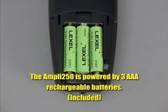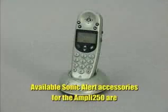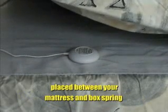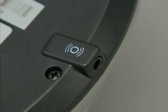The Ampli 250 Amplified Cordless Telephone is powered by three AAA rechargeable batteries, which are included. A belt clip is supplied with each handset. Available Sonic Alert accessories for the Ampli 250 include the Super Shaker Bed Vibrator, which can be placed between your mattress and box spring and is connected to a socket on the base unit.